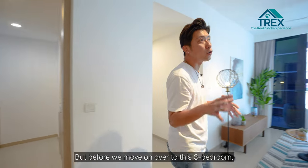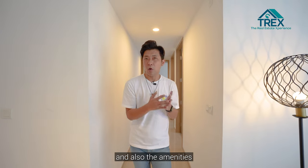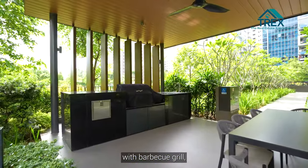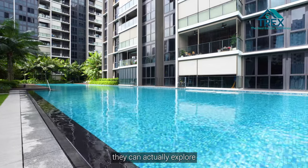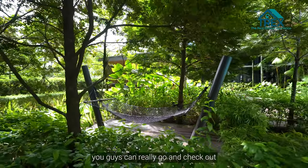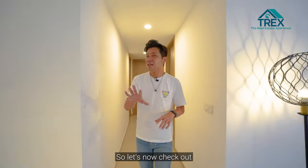Before we move to the bedrooms, let's talk about the facilities Tapestry offers. There's a gourmet pavilion with barbecue grill, poolside lounge, and dining with gourmet kitchen. For kids, there's an adventure playground, adventure play pool, leisure cabin, and palm alcove. Fitness lovers can enjoy the jogging trail, sunken tennis court, fitness station, and multi-purpose court.